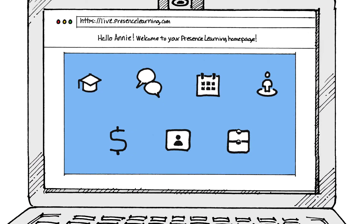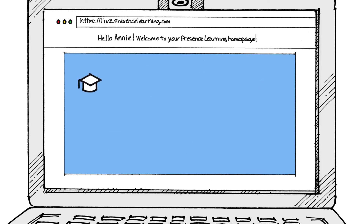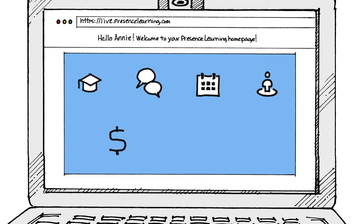The secure Presence Learning environment has everything I need to successfully deliver teletherapy. I participate in professional development courses, I collaborate with my Presence Learning clinician community, and I also control my schedule, manage my caseload, and submit my invoices.